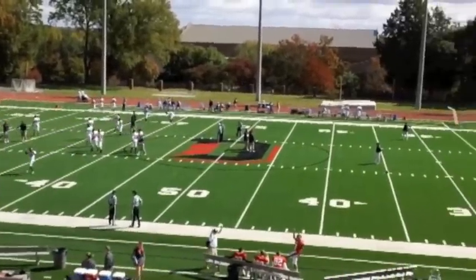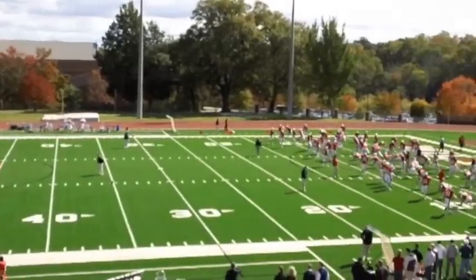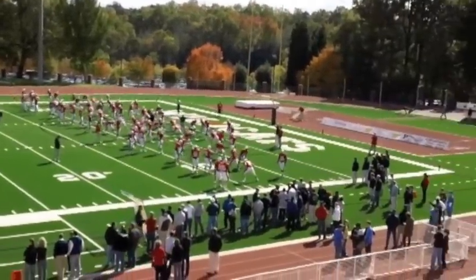It was a beautiful fall Saturday for football on the campus of Davidson College, Richardson Stadium, the place for Davidson hosting Campbell.